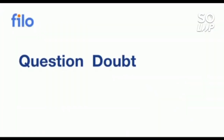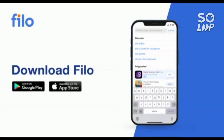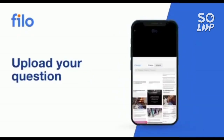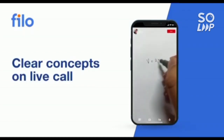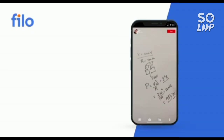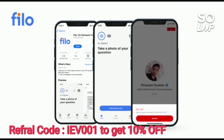I would like to introduce the Filo app, where you can get solutions to all your doubts or problems with any concept related to JEE, NEET, or board examinations — 24 by 7 — in three easy steps. First, download the Filo app from the Play Store. Then sign up using your mobile number. Then take a photo of your question and upload it, and within 60 seconds you will be connected to India's best educator. Download the Filo app — link is available in the description box — and use code IEB001 to get a 10% instant discount.